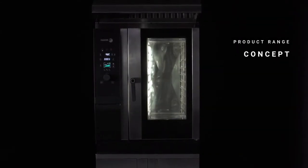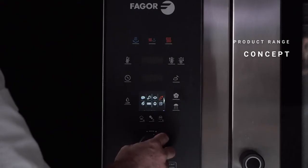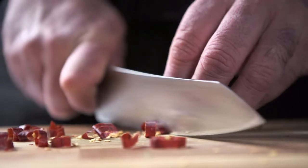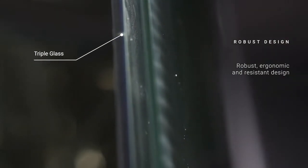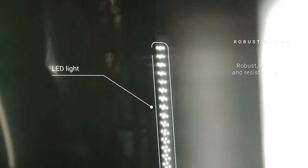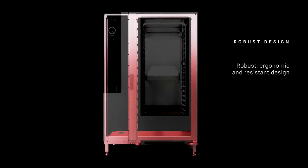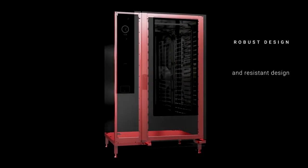And now the Concept oven — with manual knobs and buttons with electronic control. Simple, economical, powerful, and robust. An oven with a robust design constructed with top quality materials, built to last.